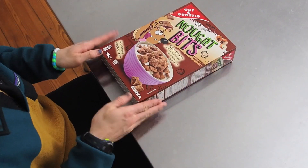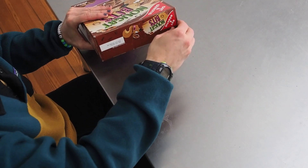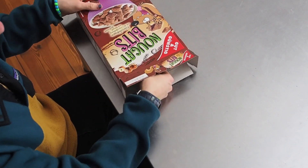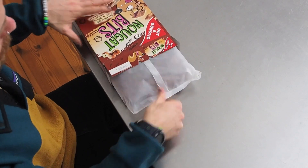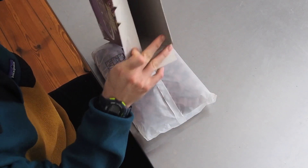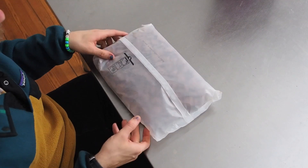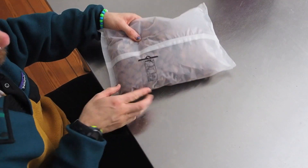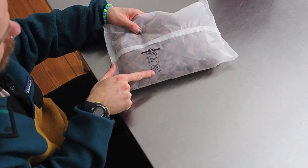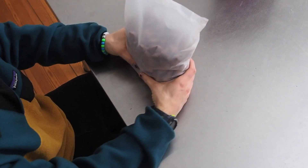All right, so we've got our nougat bits cereal here, super stoked to get this box open and see what's inside. I'm going to start by just undoing the top, and it looks like we've actually got a plastic bag inside this box. Yep, that's right — just a plastic bag inside the box, nothing else. I wanted to point out this little detail on the bag: it looks like we've got some directions for how to open and reseal the bag, with a little sticker to reseal it. This is a pretty full bag of cereal.